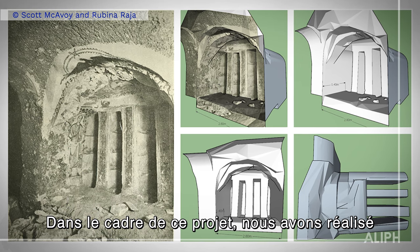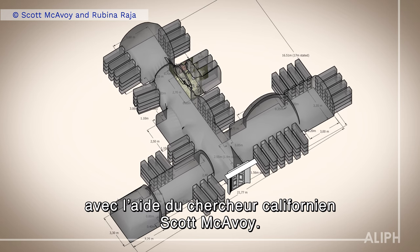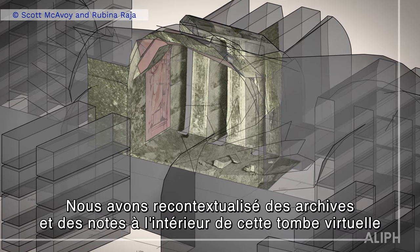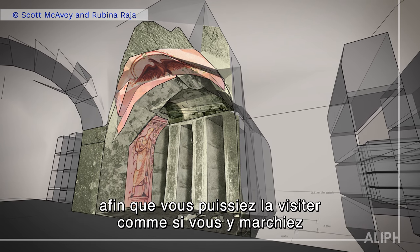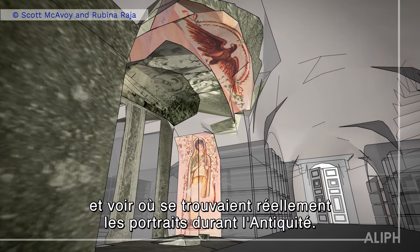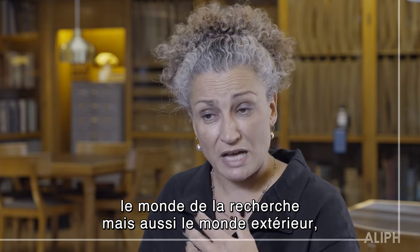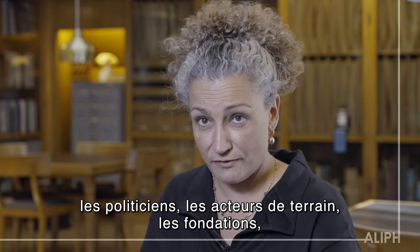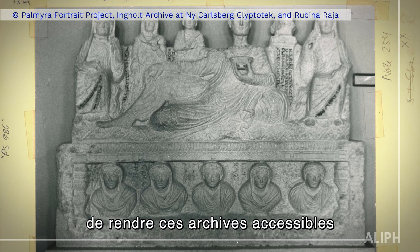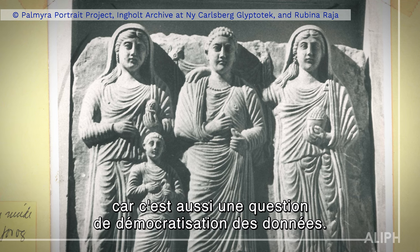In that project, we have made one virtual reconstruction of a grave that no longer exists, with a researcher in California, Scott McAvoy. We've recontextualized archive sheets and diary sheets inside this virtual grave, so you can basically take a virtual walking tour of the grave and see where the portraits in antiquity were actually located. We really try to communicate to the research world and to the outside world — to politicians, stakeholders, and foundations — that it is extremely important to make these archives available in a research-based way, because it's also a matter of democratization of data.